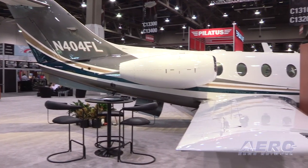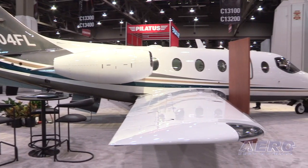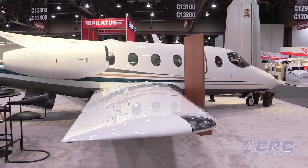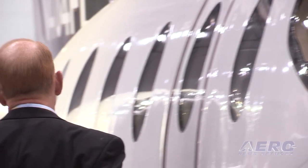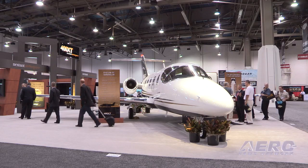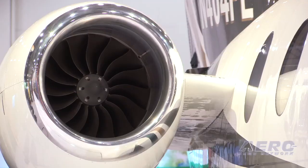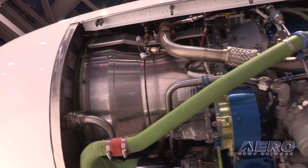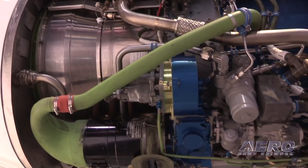Talk briefly about the bullet point list of improvements over the original. They're just so numerous, hard to itemize everything. But suffice it to say, we completely dismantled the airplane, replaced all the life-limited components, zero-timed the airframe, replaced all the avionics, put the new Williams latest state-of-the-art engines on it, and we do an extensive aerodynamic cleanup to make the airplane very efficient.